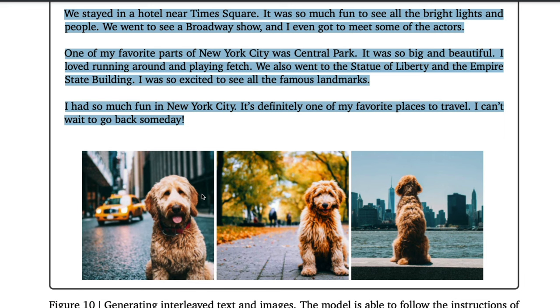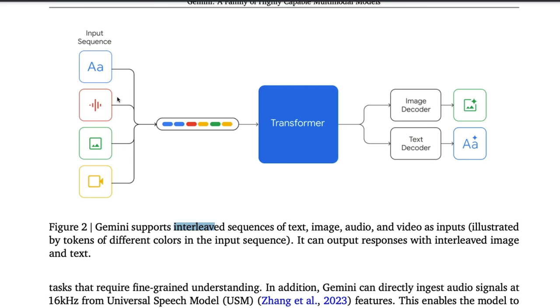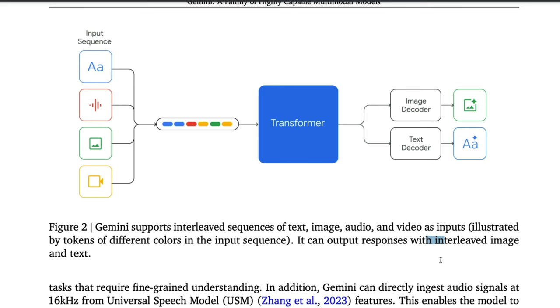This illustrates one of the key aspects of Gemini Ultra: you can input text, audio, images, and video, and the model can respond with text interleaved with images. It can also accept a prompt containing text, images, and an audio clip simultaneously, and output interleaved image and text responses. I think this is still one of the most underrated features of Google Gemini Ultra.